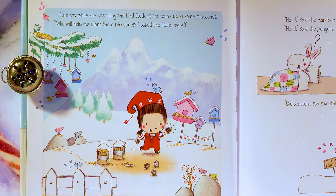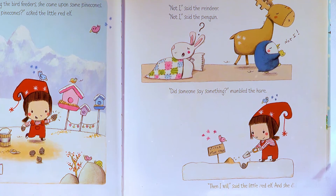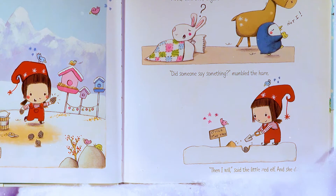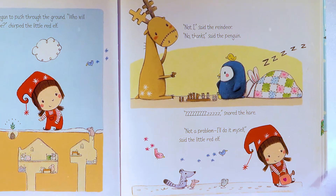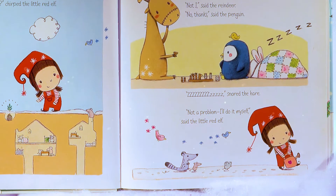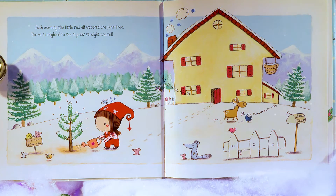One day, while she was filling the bird feeders, she came upon some pine cones! 'Who will help me plant these pine cones?' asked the Little Red Elf! 'Not I!' said the reindeer! 'Not I!' said the penguin! 'Did someone say something?' mumbled the hare! 'Then I will!' said the Little Red Elf! And she did! Soon, a little pine tree began to push through the ground! 'Who will help me water the pine tree?' chirped the Little Red Elf! 'Not I!' said the reindeer! 'No thanks!' said the penguin! The hare snored! 'Not a problem — I'll do it myself!' said the Little Red Elf! Each morning, the Little Red Elf watered the pine tree!